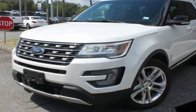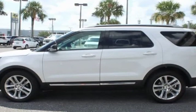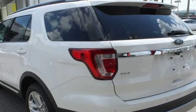This 2016 Ford Explorer is brought to you by Citi Mitsubishi. Rear-view backup camera, Bluetooth hands-free calling, navigation through smartphone integration.